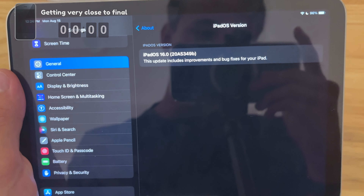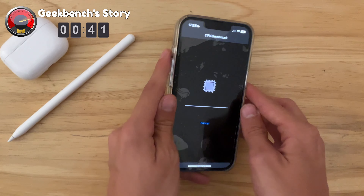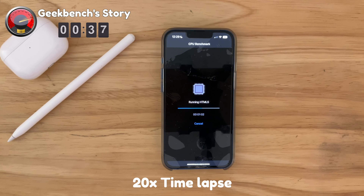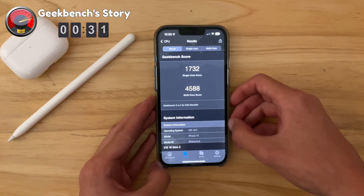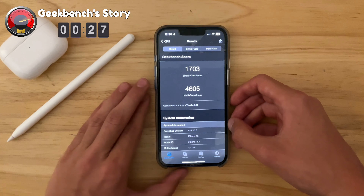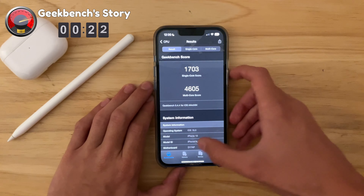Let's see if Geekbench can tell us a story. I've been running this beta for a little bit — let me open up Geekbench and start the benchmark. On iOS 16 beta 5 we got a 1732 on the single core and a 4588 on the multi-core. And on iOS 16 beta 6 we got a 1703 on the single core and a 4605 on the multi-core.